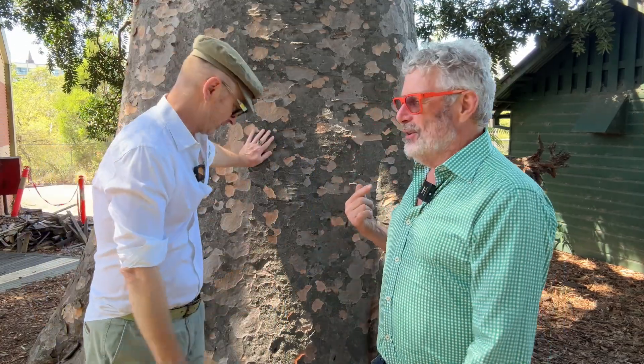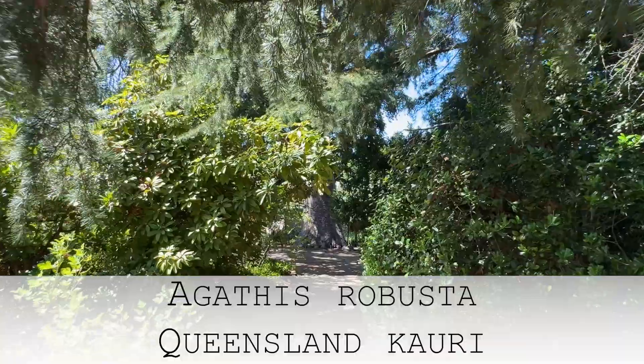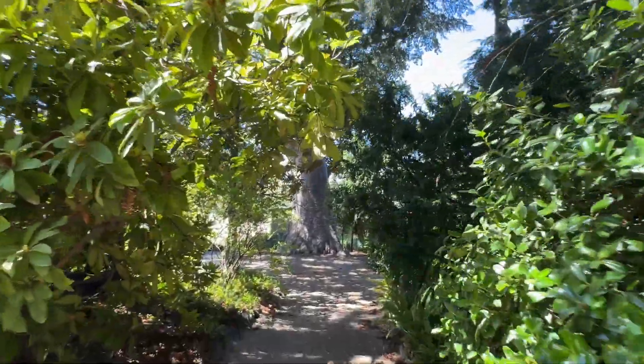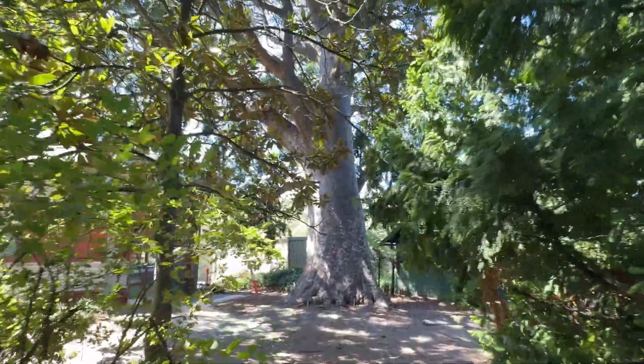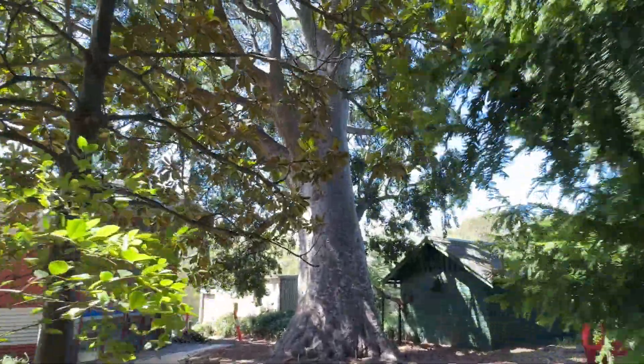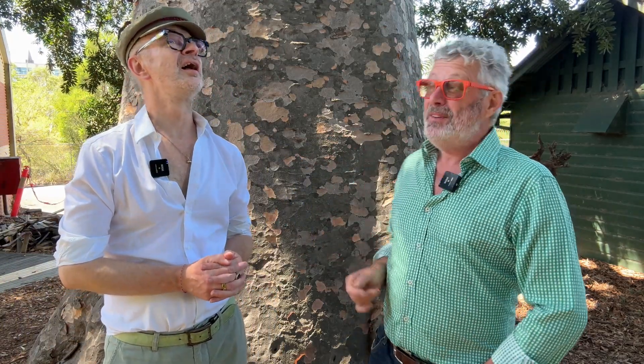Now we're standing in front of a tree that I particularly like — not that I've got room for one in my garden. This is the Queensland kauri, Agathis robusta, one of about a dozen to 14 species, all Southern Hemisphere, all conifers that don't look like conifers particularly. This is a remarkable specimen — it's on the National Trust Tree Register as an important individual specimen and probably dates back to the early parts of this garden's development.